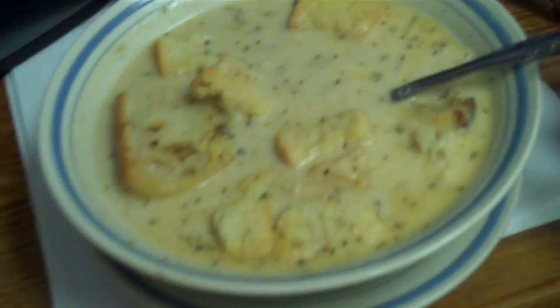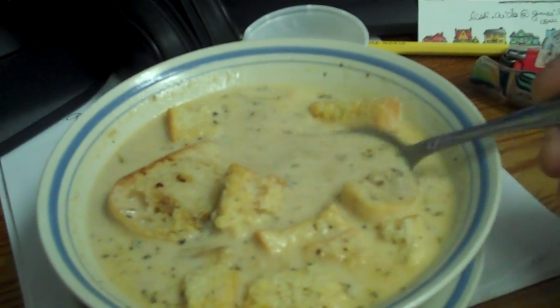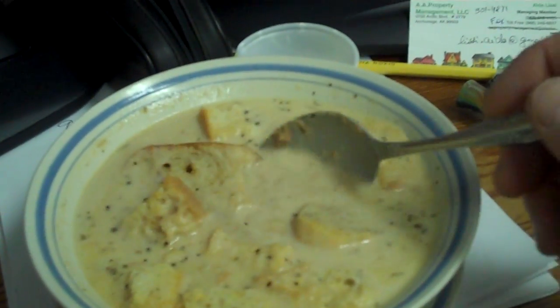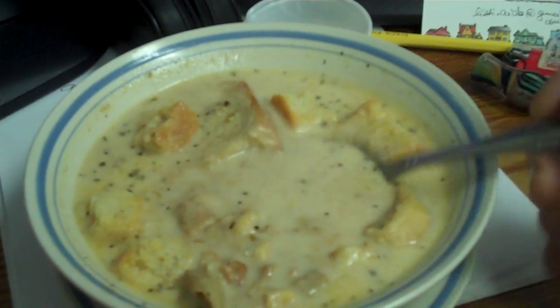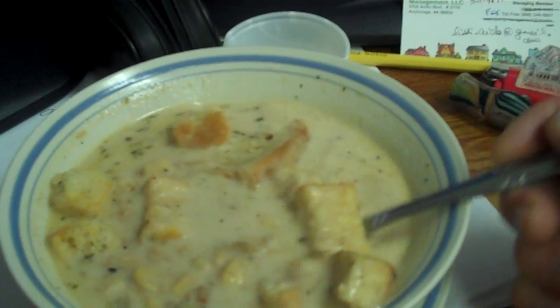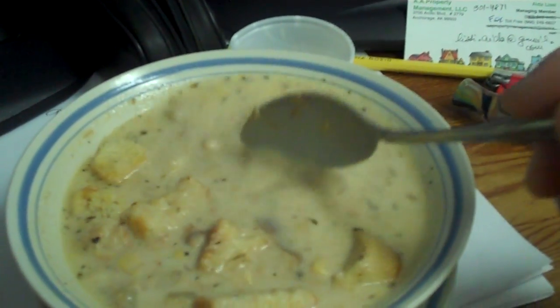This is the best seafood bisque I have ever had, and it's like six or seven days old. I got those Alaskan spot shrimp — they're big shrimp — and the northern shrimp don't have a big vein like the southern shrimp, so you don't have to de-vein them.